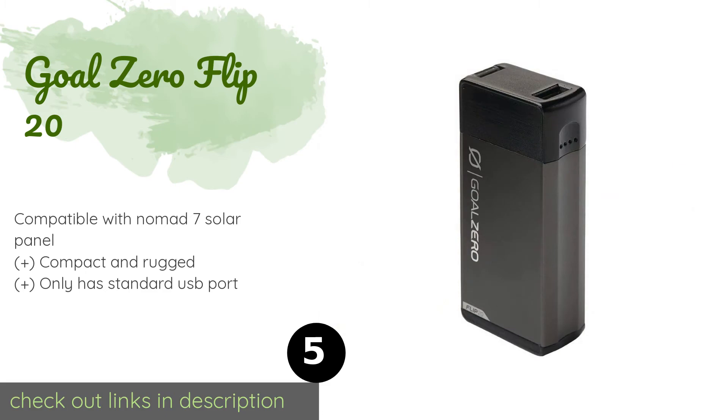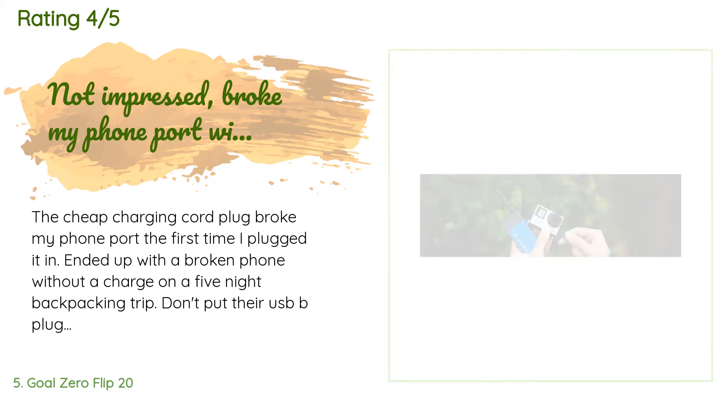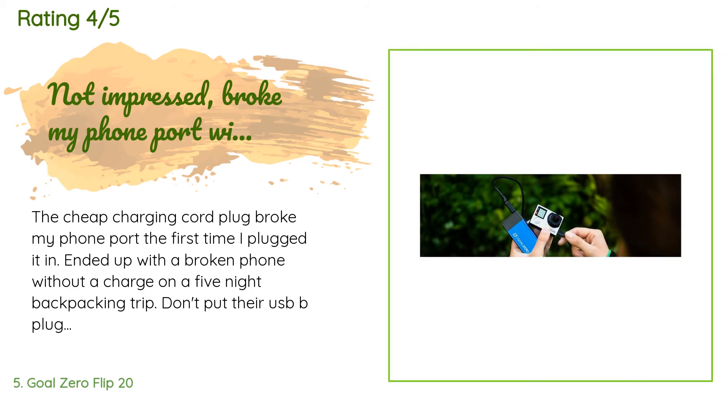The next product is the Goal Zero Flip 20. It doesn't require a cable, thanks to an articulated flip-out plug that enables it to be charged from any USB socket. It includes a helpful user guide, a one-year warranty, and US-based customer support. The price is approximately $20, and the average rating is 4.7 stars with more than 101 customer reviews.